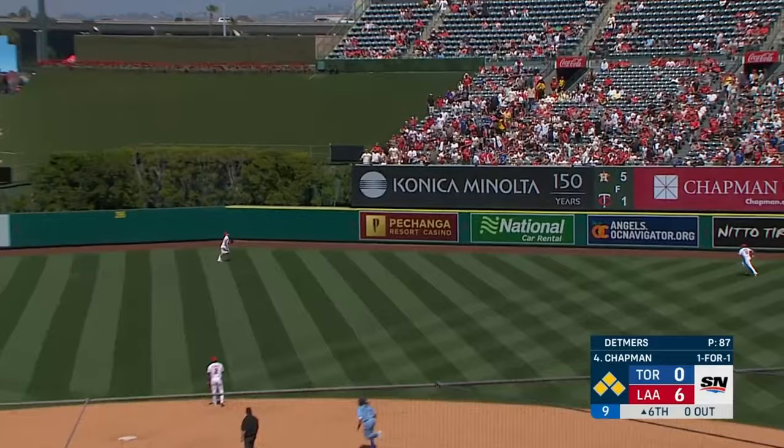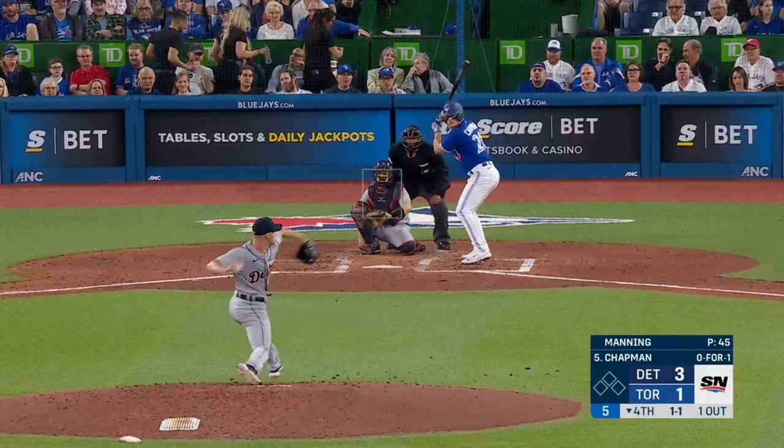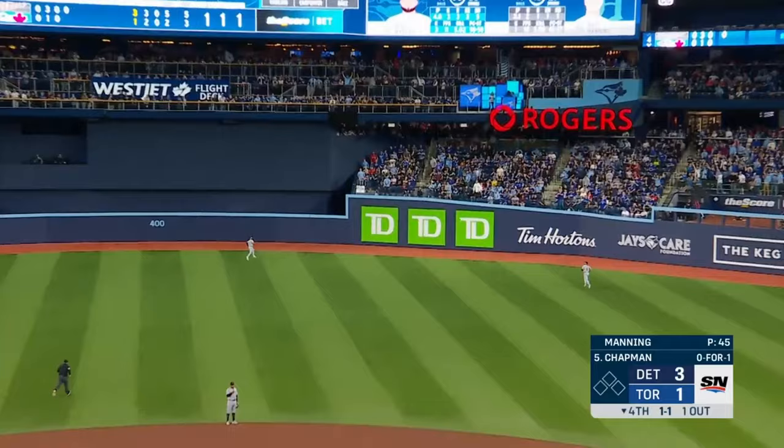First pitch swinging and he sends it to deep right center field. Gone! A grand slam for Matt Chapman.